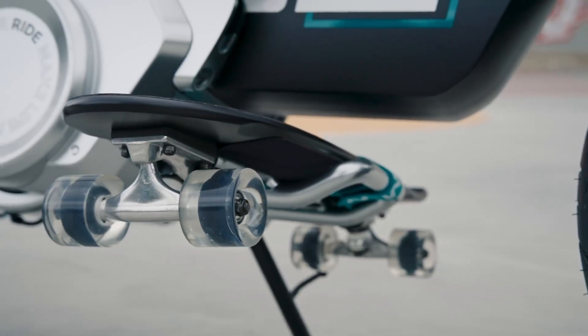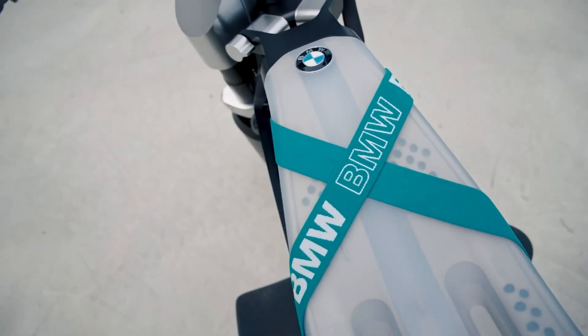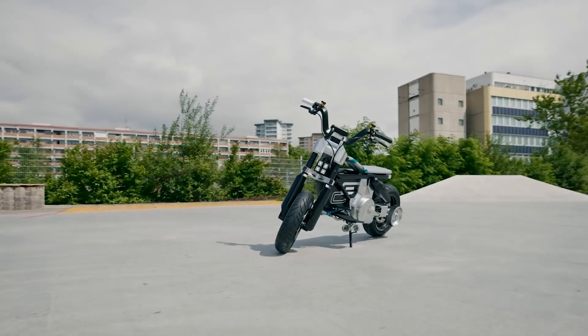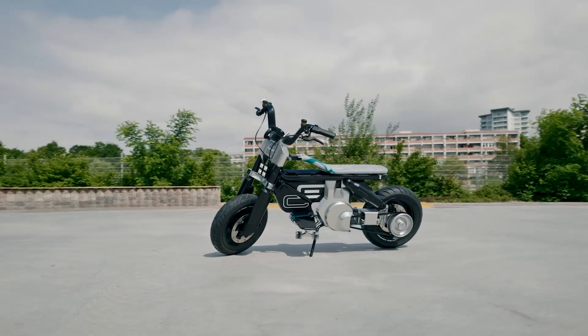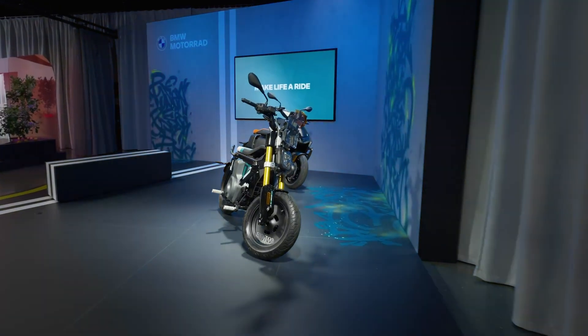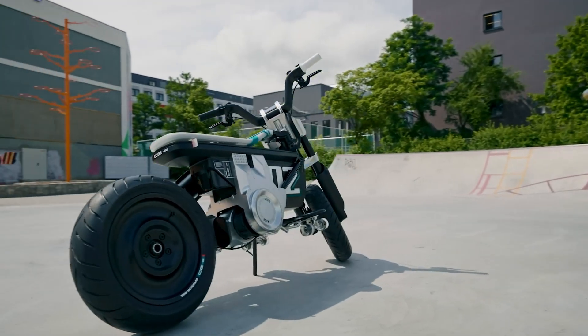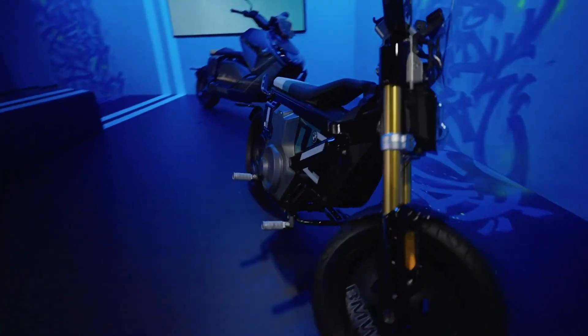Enhancing the experience further, BMW introduces smart riding glasses, which project key information directly into the riders' line of sight. With real-time updates on speed, navigation, and more, riders can stay fully focused while navigating the urban jungle. The BMW CE02 sets a new standard for city mobility, merging style, innovation, and performance into one compact package.